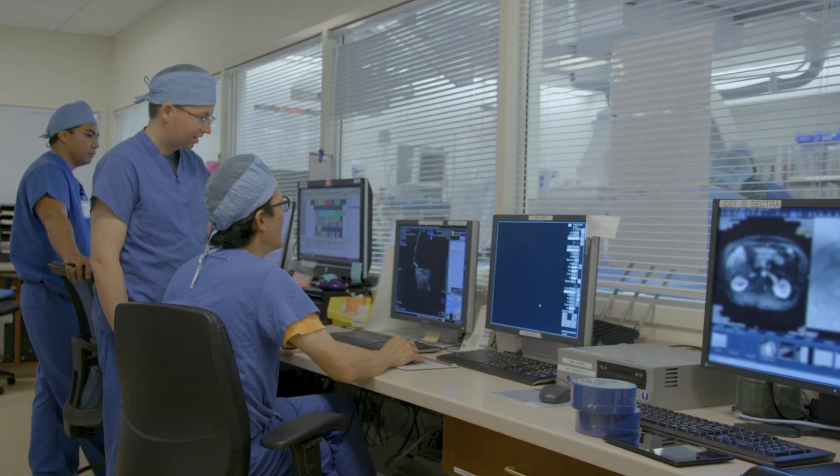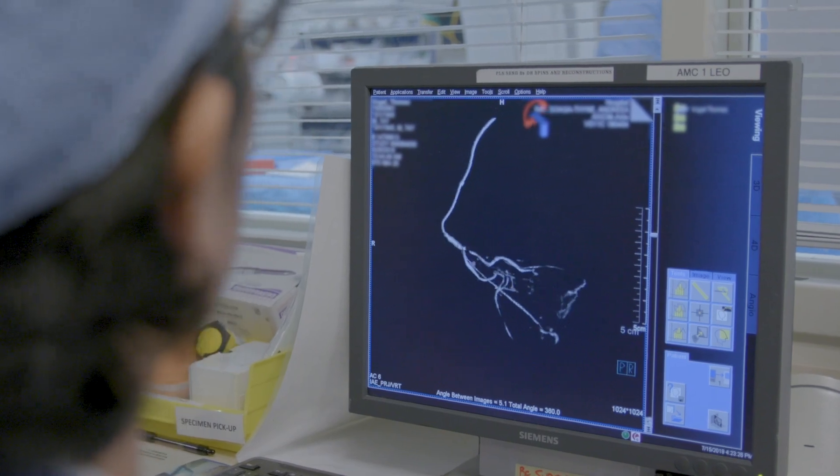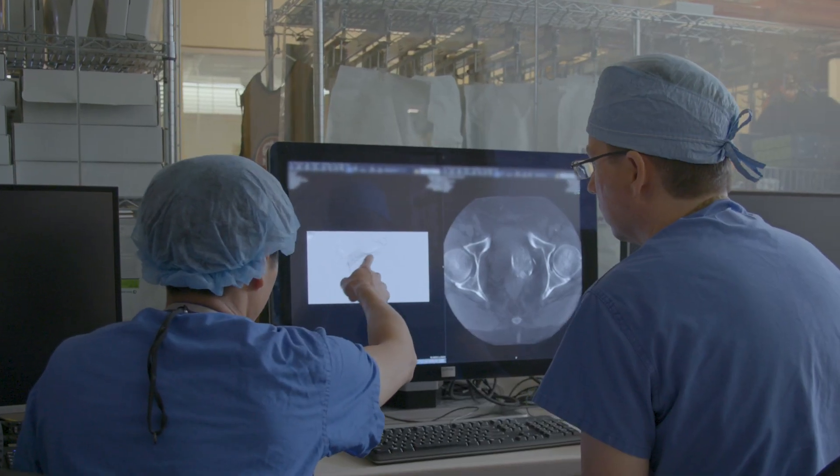We're always excited about how we can apply our techniques to these new procedures and treat patients in different ways. Stanford offers a collaborative team of physicians — it's a cutting-edge interventional radiology and urology practice.